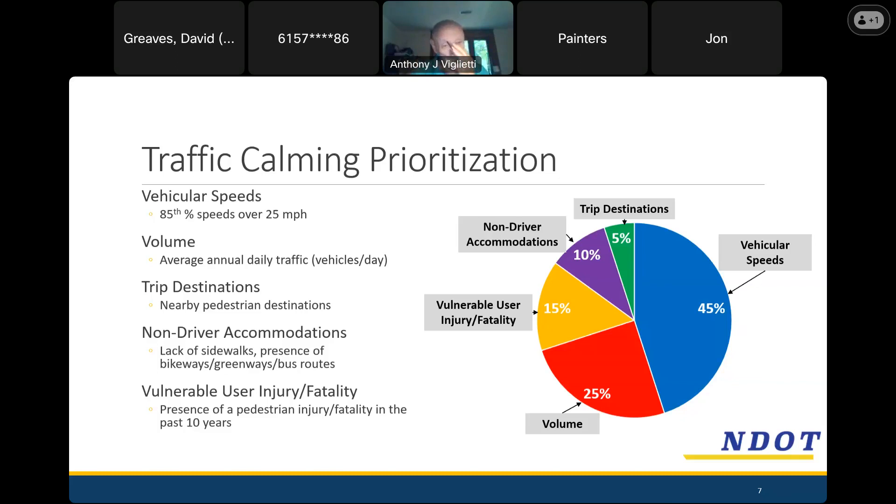We also consider non-driver accommodations — that purple slice, about 10% — basically asking: is there a sidewalk or isn't there? On Haysboro, for the most part, you don't have sidewalks, so you got a boost in scoring because of that. On streets without sidewalks, you don't have any other options for where to walk besides the road, so we'd like to make sure everyone's driving especially safely. The last 5% is trip destination — if you have a park or a school nearby, that nudges the score up because schools have a special need for safety in their vicinity, and parks generate pedestrian trips.